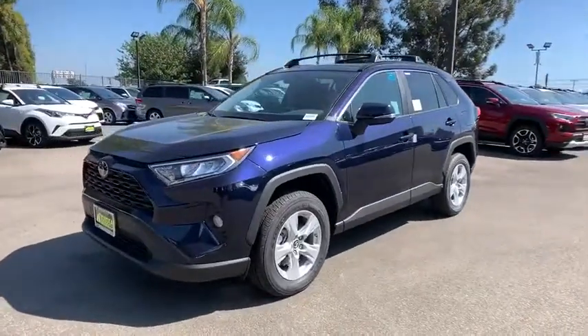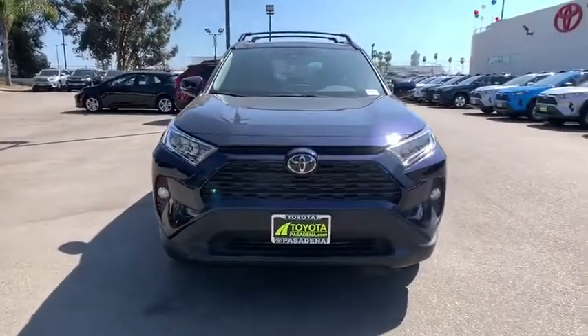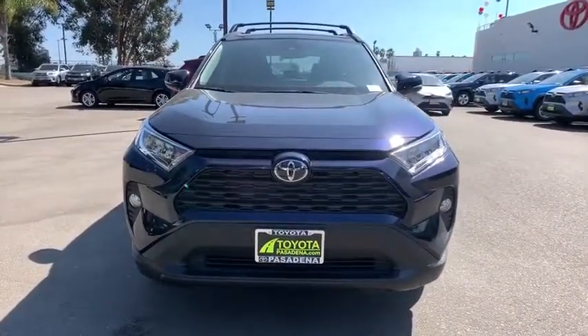Keyless start, aluminum wheels, four-wheel disc brakes, AM-FM stereo radio, rear defrost, climate control, front-wheel drive, MP3 player.